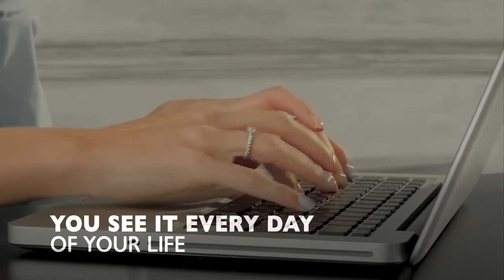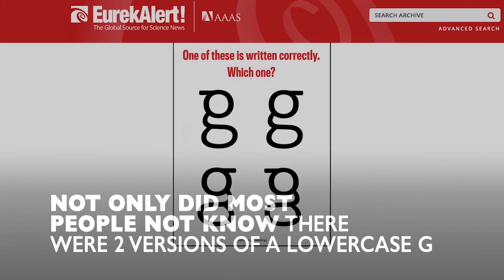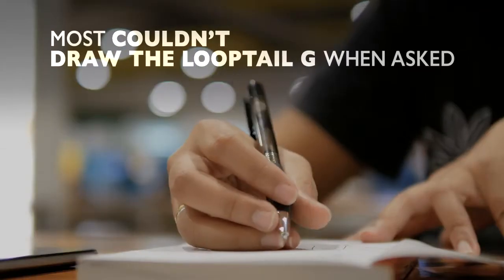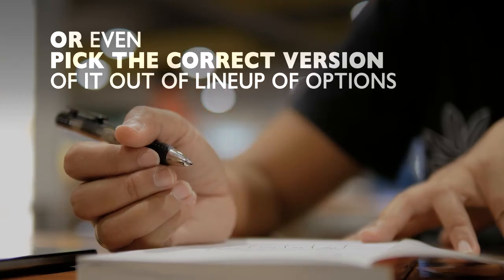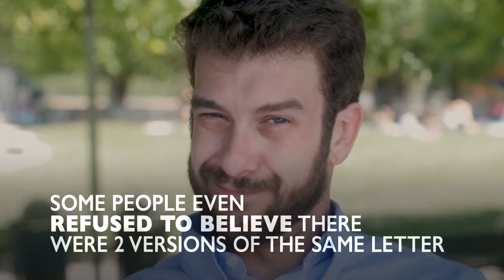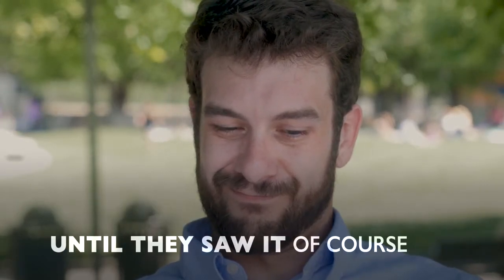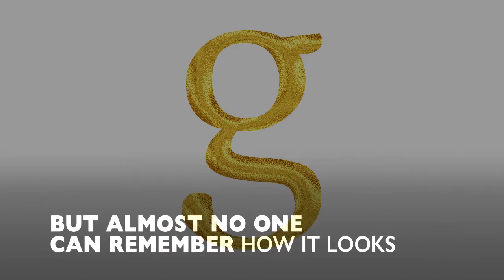You see it every day of your life. But that Johns Hopkins study found that not only did most people not know there were two versions of a lowercase g, most couldn't draw the loop-tailed G when asked, or even pick the correct version out of a lineup of options. Some people even refused to believe there were two versions of the same letter when told — until they saw it, of course. It's a letter everyone can read, but almost no one can remember how it looks.